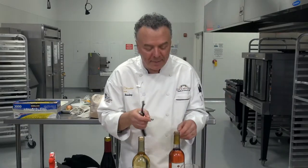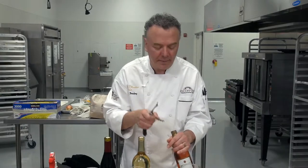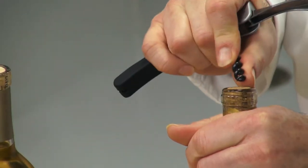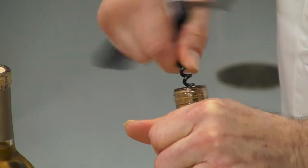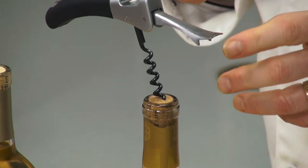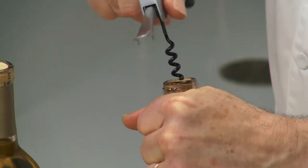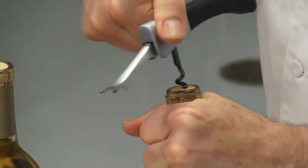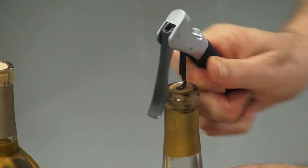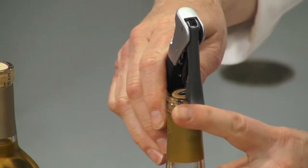To get the cork out using the corkscrew, tilt the bottle a little bit. Put the point of the auger just a little off-center and twist it in. Press it down as far as you dare. Then this part fits on the rim of the bottle — just like that — and you lift it up.